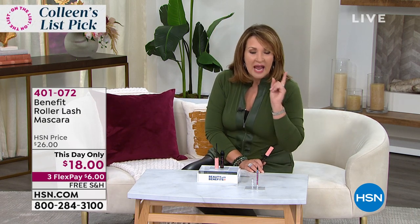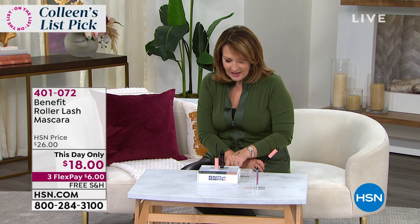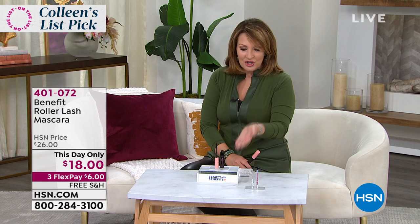It's $18, so on FlexPay you're at $6. If you've never tried it, you must try it. If you already love it, stock up tonight. Because I mean, it just does not get better than this.